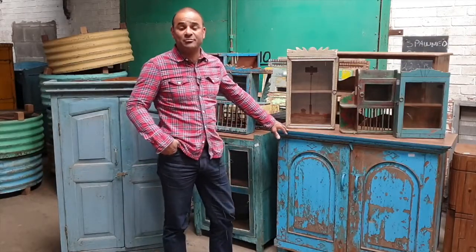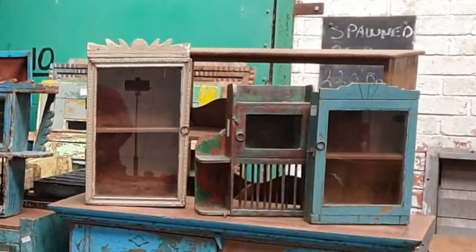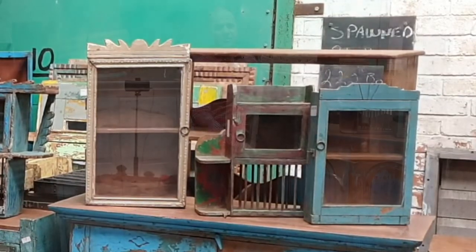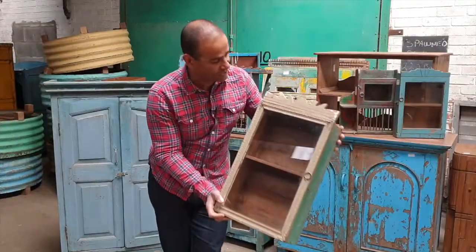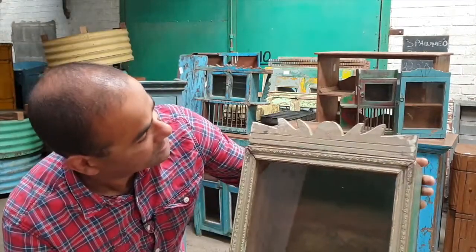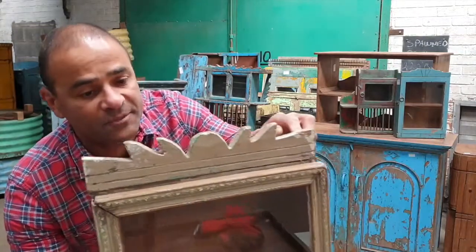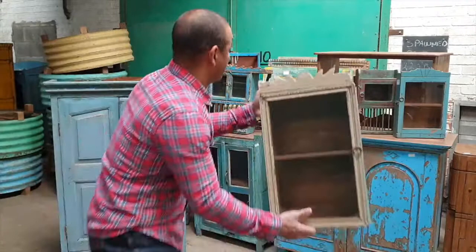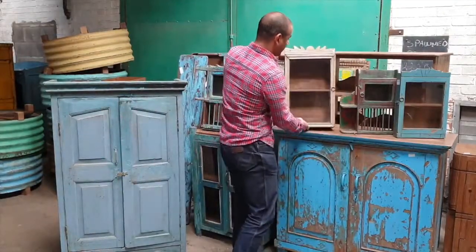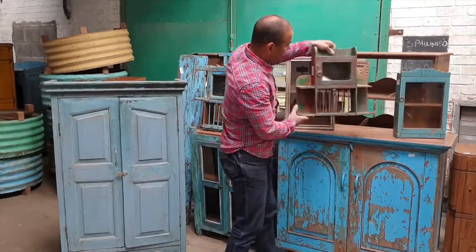We've got another blue cabinet there. These come from Jodhpur — they're old original cabinets that have just arrived. We've got some wall cabinets as well; I think we must have had about 30 or so wall cabinets come in. I'll just show you some of the detailing on the wall cabinet around the edge — you can see it looks as though it's been made from an old picture frame, and it's got that wonderful top section. It's made of teak and it's got wall hooks at the back. That's available on the website now as well.